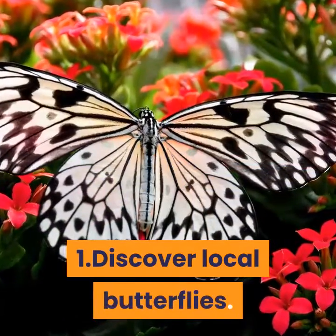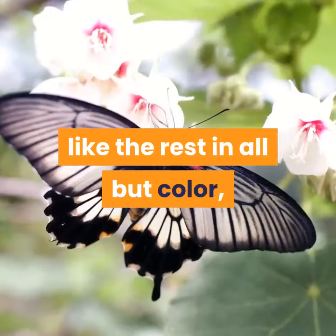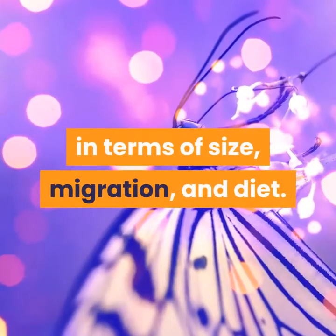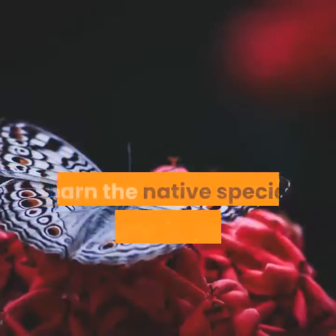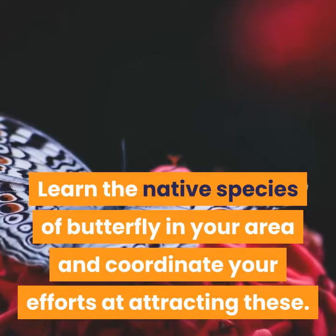Step 1: Discover local butterflies. Though you might imagine that one butterfly is like the rest in all but color, species of butterfly differ drastically in terms of size, migration, and diet. Learn the native species of butterfly in your area and coordinate your efforts at attracting these.